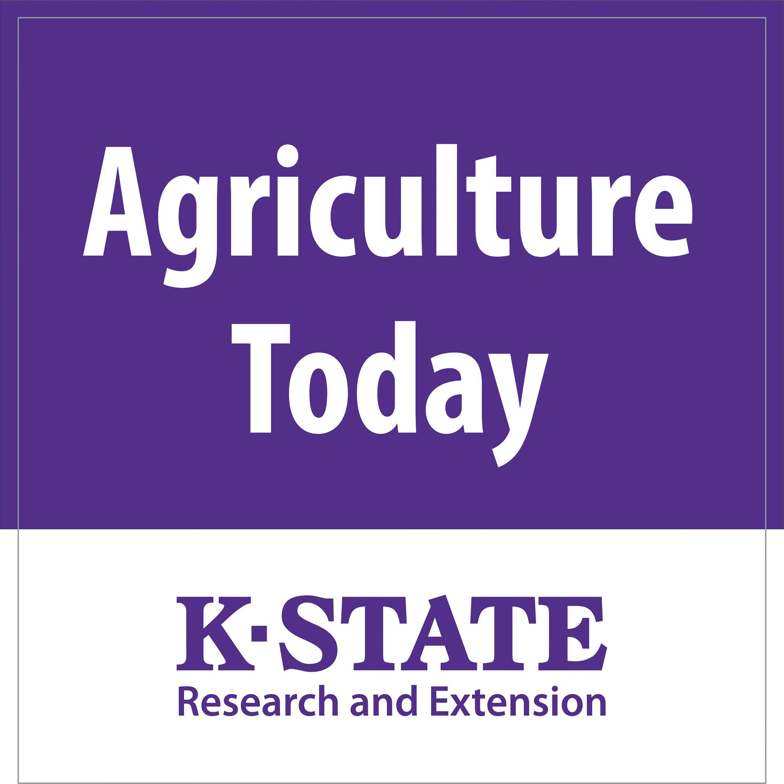This is Agriculture Today and I'm Shelby Varner with the K-State Radio Network. Cow-calf extension specialist from K-State, Jason Warner, begins today's show by sharing why producers may want to test their forages, especially this year. He provides factors for people to consider when sampling. Continuing the show is K-State Research and Extension Research Fellow Gabrielle Cameron and her mentor Brian McCornack with work she's been doing over the summer involving machine learning. K-State Research and Extension Horticulture Agent from Riley County, Greg Eyestone, finishes today's show discussing how to divide and replant irises.